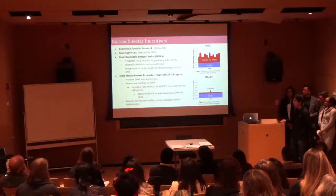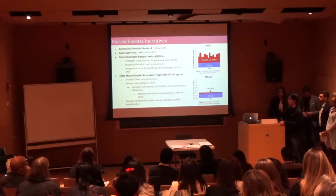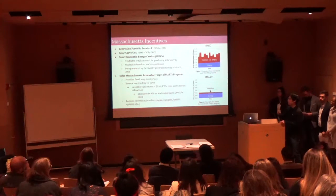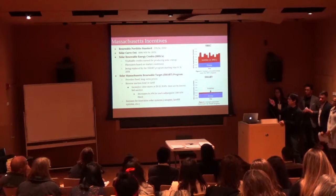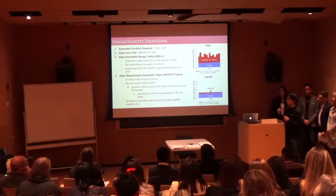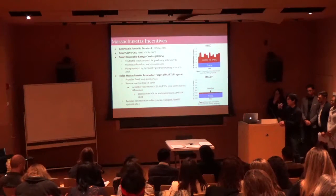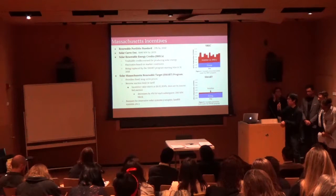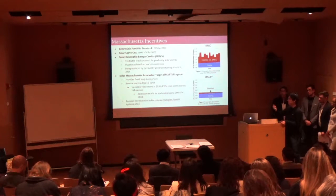Now we move to Massachusetts-specific state incentives. The RPS is 25% renewable energy by 2030, with a solar carve-out of 1,600 megawatts by 2020 — a fairly ambitious goal. Massachusetts runs on a solar renewable energy credit system, where system owners earn tradable credits based on production. The problem is it fluctuates with market conditions, making soft costs variable. The government plans to replace this volatile system with the SMART program starting in March 2018, so we'll focus on that.